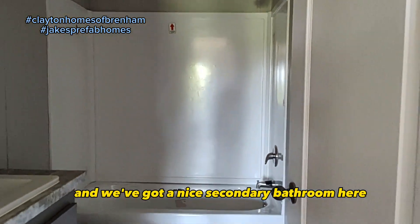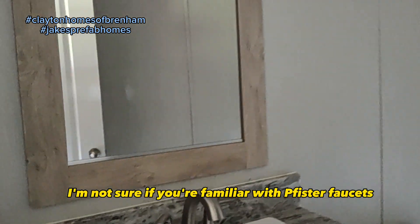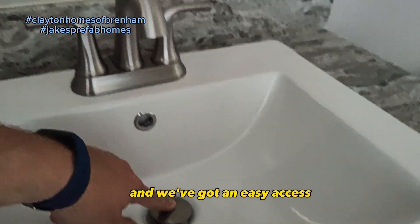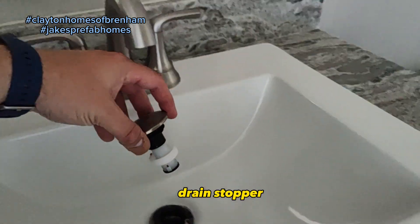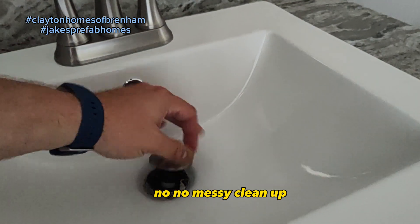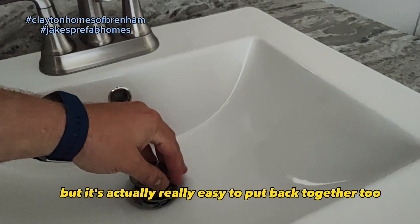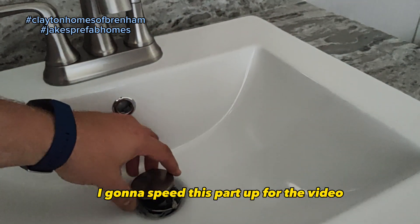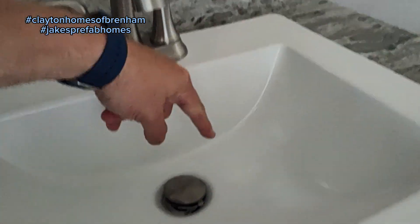We've got a nice secondary bathroom here. In case you're not familiar, these are Pfister faucets — they're all metal. We've got an easy access click drain stopper, and it's as easy as taking it out just like that — no messy cleanup, real easy to access, and easy to put back together too.